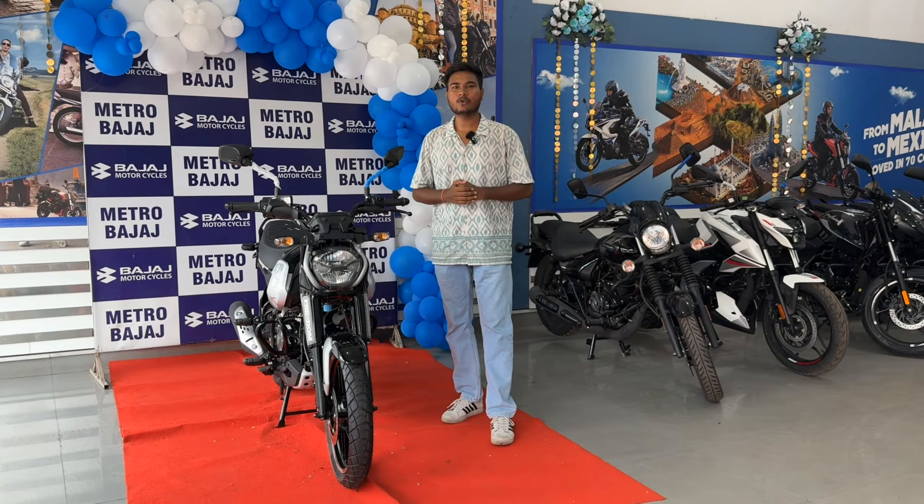So, let's find out what the price is, what the specifications are, what the engine is, and what the mileage is. You will get all the knowledge in this video. Let's start.